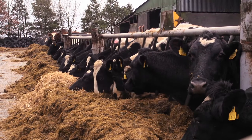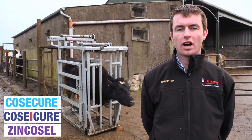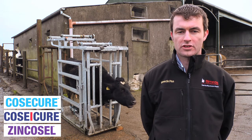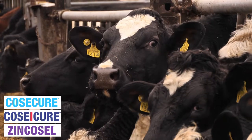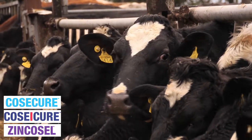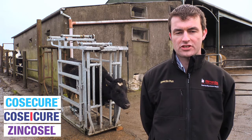Trace element deficiencies are a major problem in cattle and sheep farms in modern intensive farming. Deficiencies in copper, cobalt, iodine and selenium cause major issues in thrive, productivity and fertility. Also, toxicities in trace elements such as molybdenum, iron and sulphur cause major problems for farming. Thankfully, there's a range of products from Biomedia that are suitable to counteract these deficiencies and toxicities.